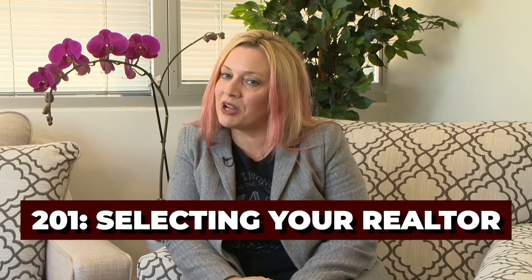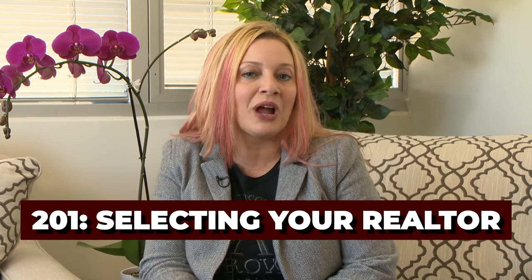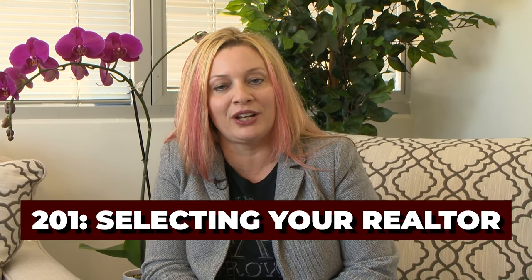Hi, I'm Debbie Marcoux, host of the Mortgage Mom Radio Show. We're getting into the second set of our Homebuyer Workshop Series, starting at 2.01. If you haven't caught Homebuyer Workshops 101 through 106, go back and watch those right here on YouTube at the Mortgage Mom Radio channel.